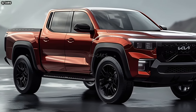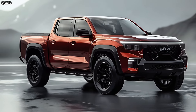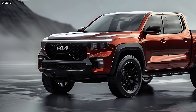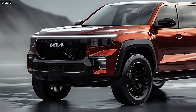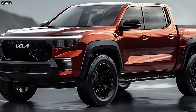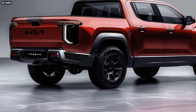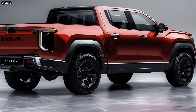Safety should be prioritized by the Tasman pickup. A 360-degree video system, automated emergency braking, and lane-keeping assist are among driver assistance features that can be installed to make the vehicle more agile and secure. The Kia Tasman pickup's wheels and tires will likely come in a broad variety of unique styles. The truck can have long-lasting alloy wheels in a range of sizes and finishes, and potentially better off-road performance might be achieved with bigger wheels and all-terrain tires.